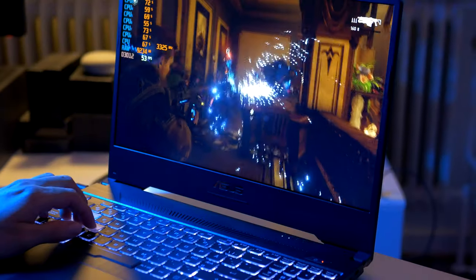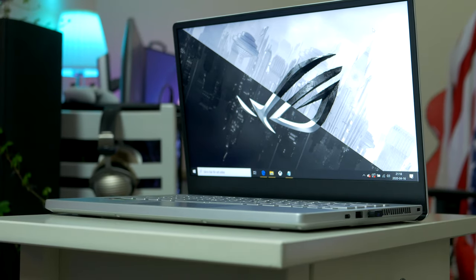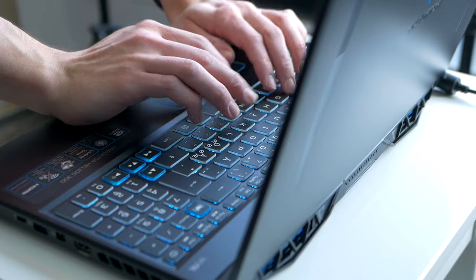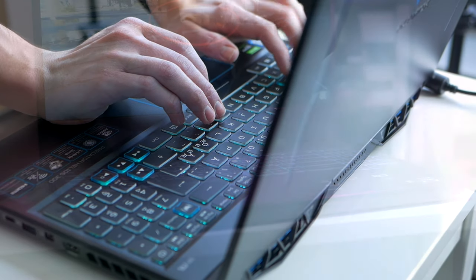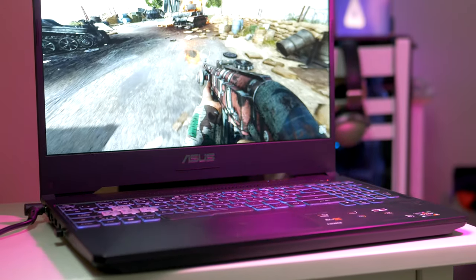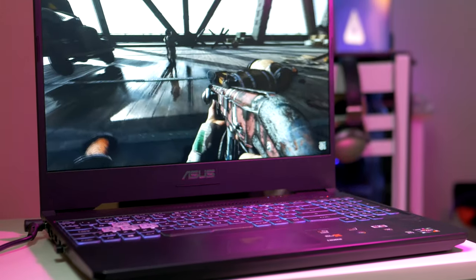With so many models to choose from, picking the right gaming laptop can be difficult, so to hopefully make this decision a bit easier, I decided to test three of some of the most popular picks. I came to realize all three we're about to look at, I fell in love with, but in slightly different ways, and you'll understand what I mean as soon as we get going.